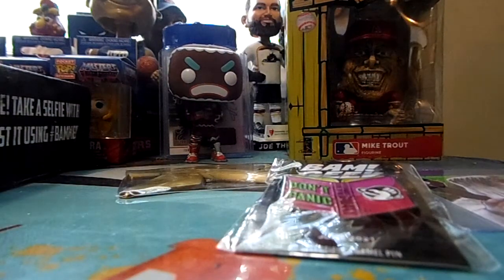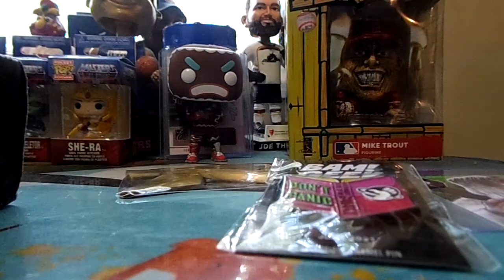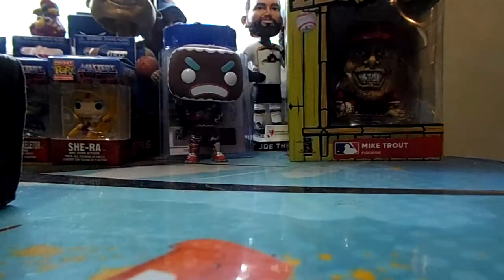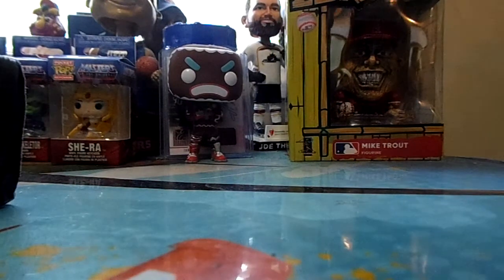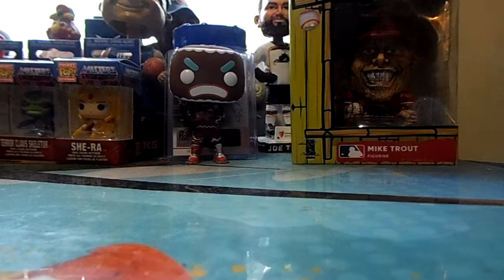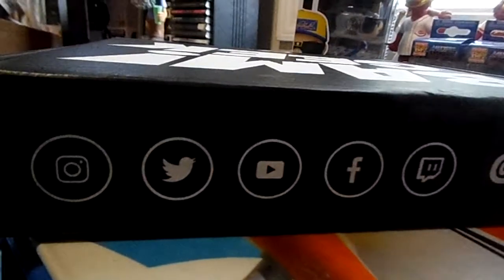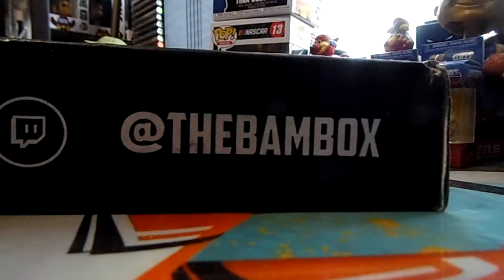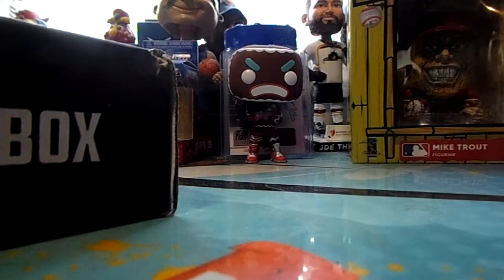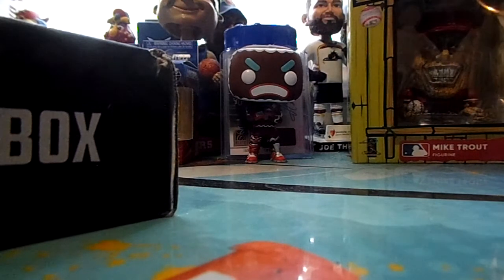That's my BAM box. I think this one might have been connected to last month's, not sure. Still a cool BAM box — I enjoy them every time I get them, hope you guys enjoyed it too. Go check out the BAM box on every social media and they'll give you the information on how to get one if you're interested. Thanks for watching, bye!